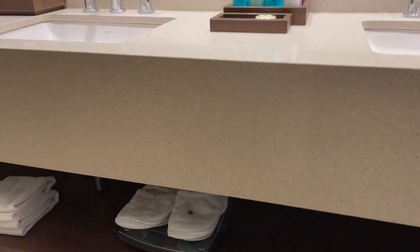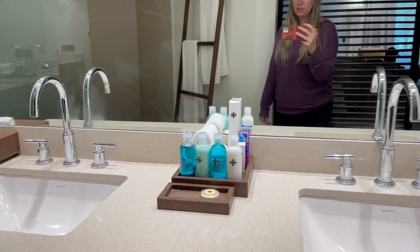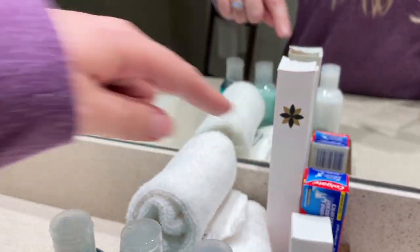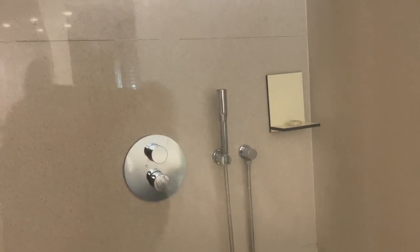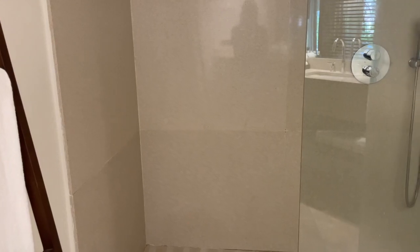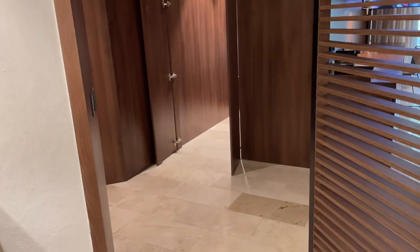Then over here we have the bathroom. We've got some little slippers down there, hair dryer, extra towels. Super spacious, with nice shampoos, conditioners, toothpaste, all of that. A little vanity station. Here's the shower with the huge rain head up top and then an individual sprayer as well — really big shower. The only thing I don't like is the glass is open.